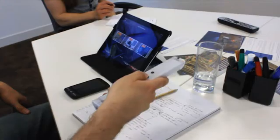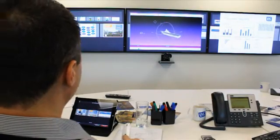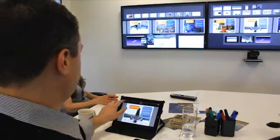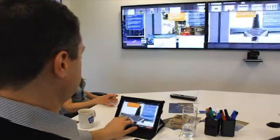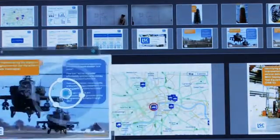Mezzanine lets groups collaborate in a way they couldn't before. It's a great tool for everything from groups designing new products together to executives meeting with their direct reports, letting them make decisions in real-time whilst everyone's on hand. And Mezzanine's big multi-screen workspace makes it a phenomenal presentation tool when you really want to impress clients. Let's just say the wow factor is pretty strong.